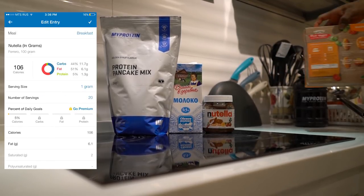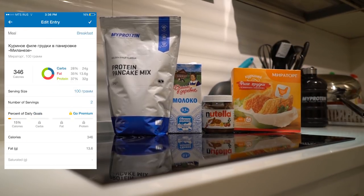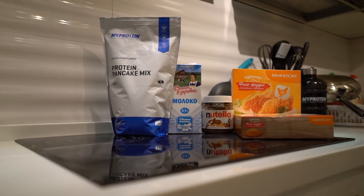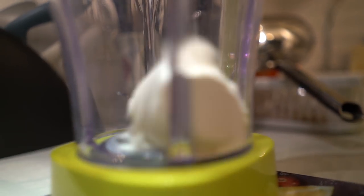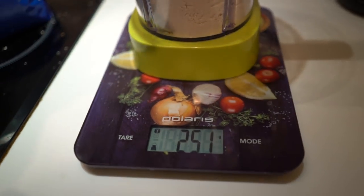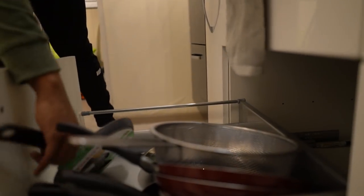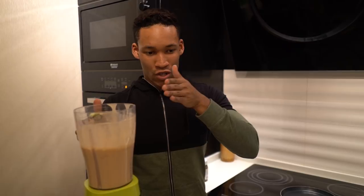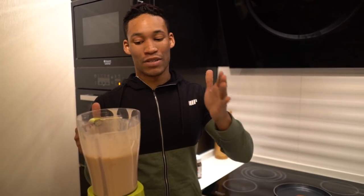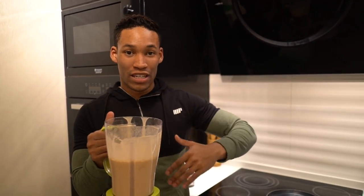Moving on into our next meal, we're going to add some chicken schnitzels, and that is everything we have for breakfast. It's that simple — one serving is 50 grams, so for five days I made 250 grams, then added 500 milliliters of milk. Now I'm just going to make as many pancakes as possible and divide them equally.